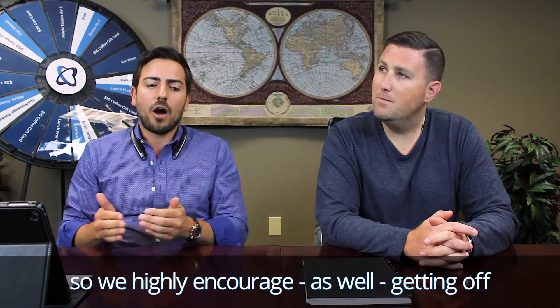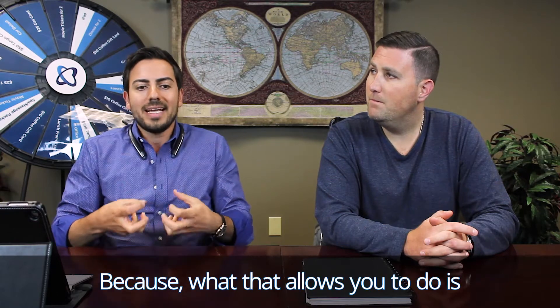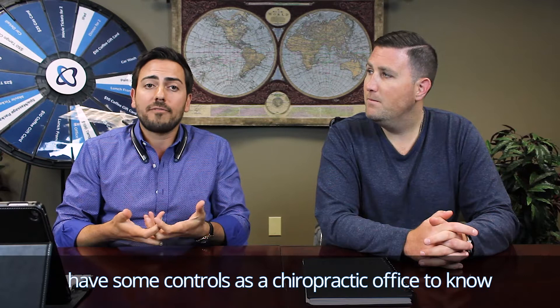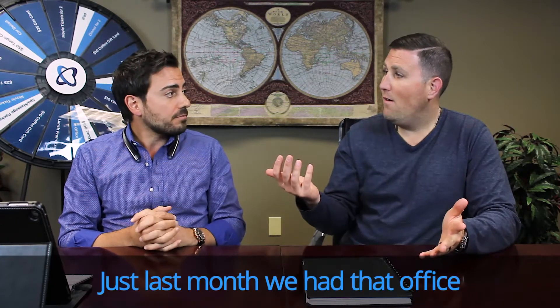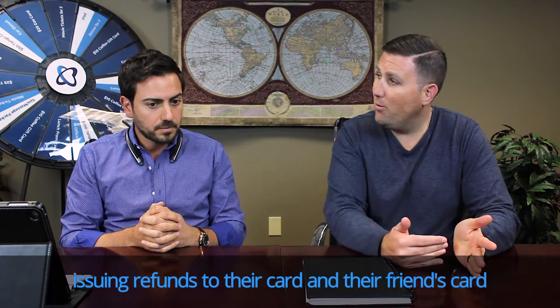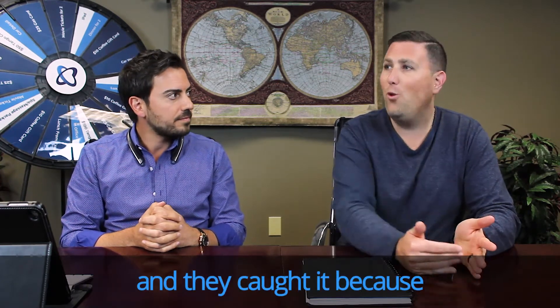So we highly encourage getting off a credit card terminal and going to a smart system like FloatPays, because what that allows you to do is have controls as a chiropractic office to know who's doing what from a refund perspective within the office. Just last month, we had an office where they caught a staff member issuing refunds to their card and their friend's card — and they caught it because they were looking at the reports.